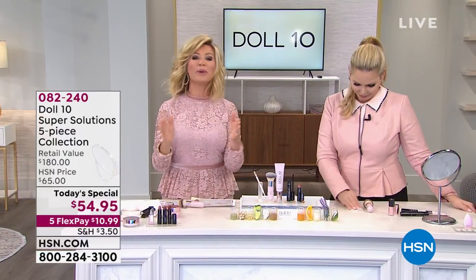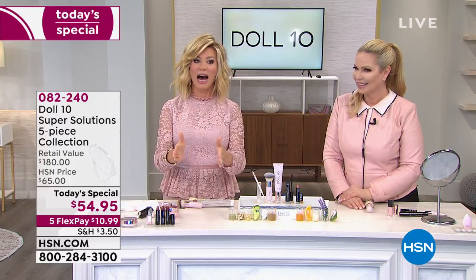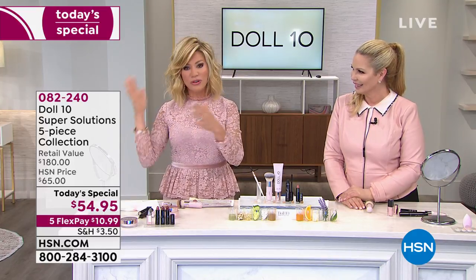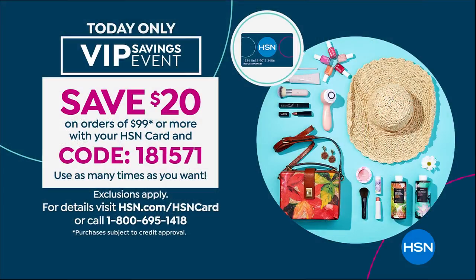You save money on auto ship. Open up the HSN card because when you do, you can take $20 off your very first purchase. When you spend $99 with your HSN card, you get an additional $20 off by using code 181571. Today is a big VIP savings day for all of our card holders.